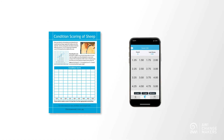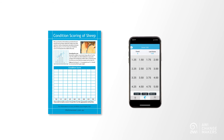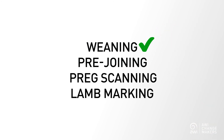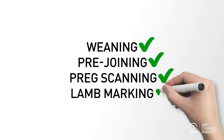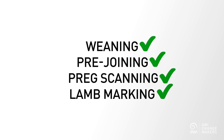The best times to Condition Score your ewes coincide with other handling events, so it isn't adding extra work — you just need to put your hands on them. The essential times to Condition Score are at weaning, in the lead up to joining, at preg scanning and lamb marking. These critical points in the reproduction calendar will assist you in managing your flock to optimise conception and lamb survival. But of course, we should be putting our hands on them whenever you get the opportunity. The more you know about your sheep, the better your results will be.